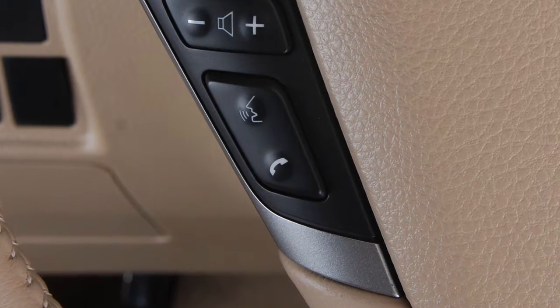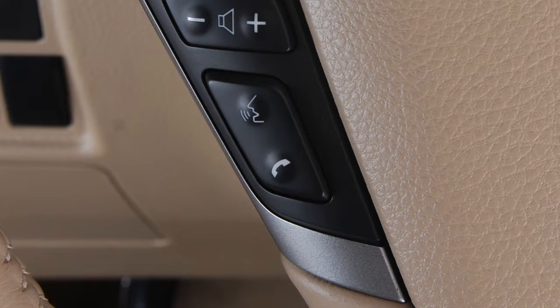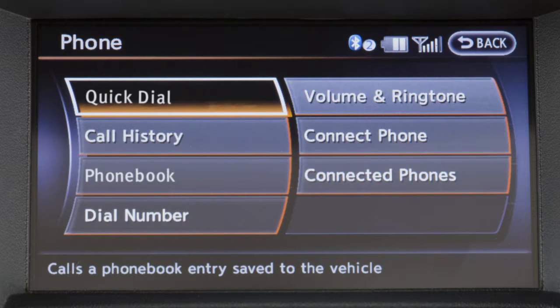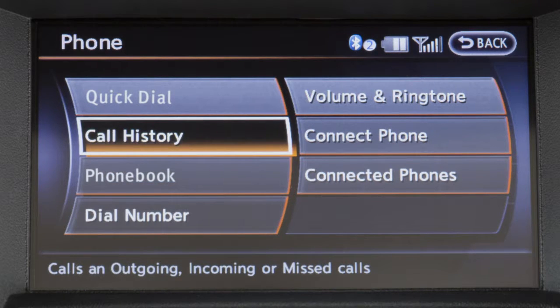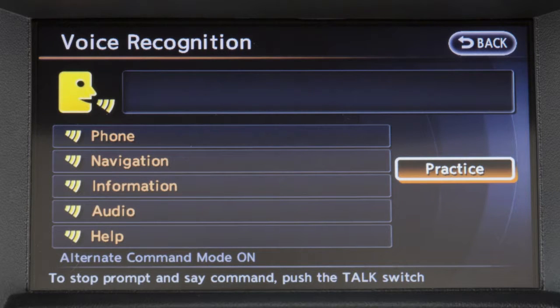To make a call using the Bluetooth hands-free phone system, first press the phone send button on the steering wheel. The phone screen will appear on the center display. You may then touch quick dial to select a quick dial entry, phone book to select a name from an entry stored in the handset phone book, or call history to choose a number from the incoming or outgoing call history. You can also use voice recognition to make a phone call.